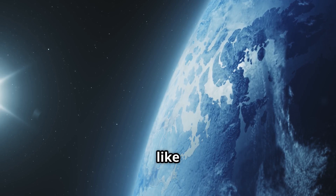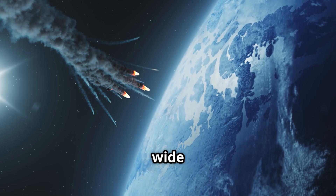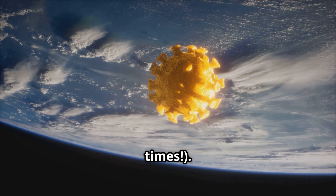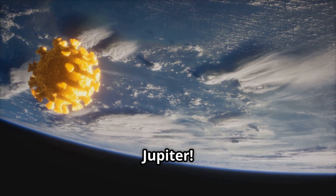Think of it like space Lego blocks that never formed a planet. The belt is huge — about 140 million miles wide, that's like flying from Earth to the sun 1.5 times. Jupiter's strong gravity, the solar system's bully, stopped the asteroids from forming a planet. Thanks, Jupiter!